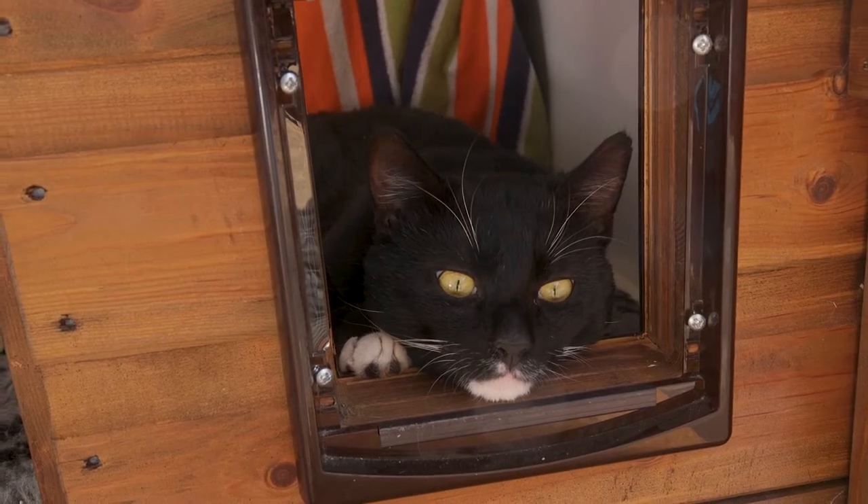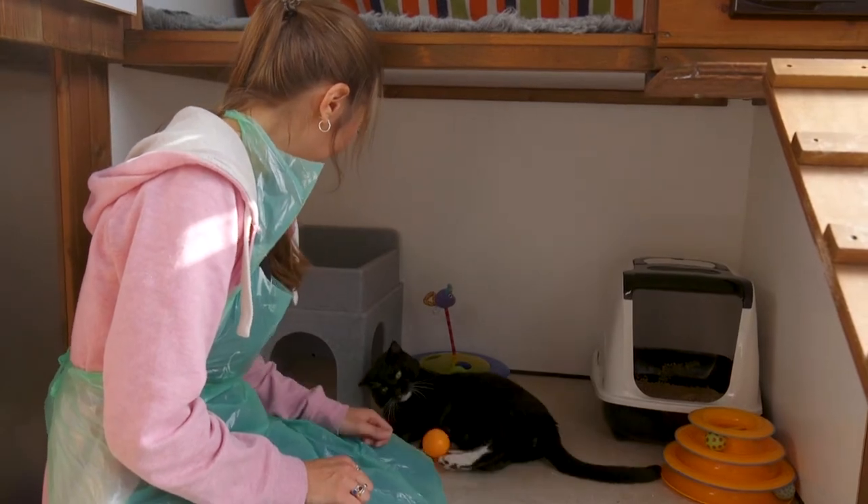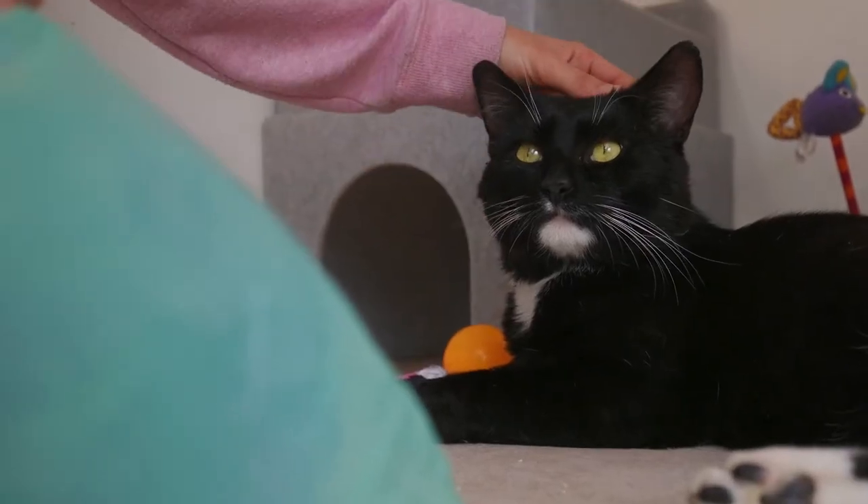As a volunteer fosterer, you're not required to be at home all the time. For example, I'm studying at the moment, so I'm in and out of my house quite a bit. Cats are fairly independent as they don't require constant supervision, although if you do have kittens, it's recommended that you stay at home a little bit more.